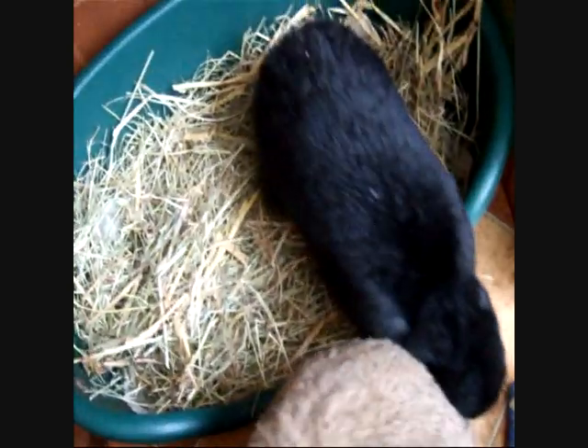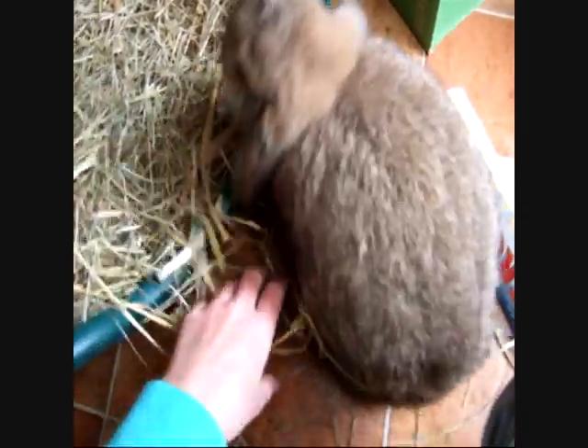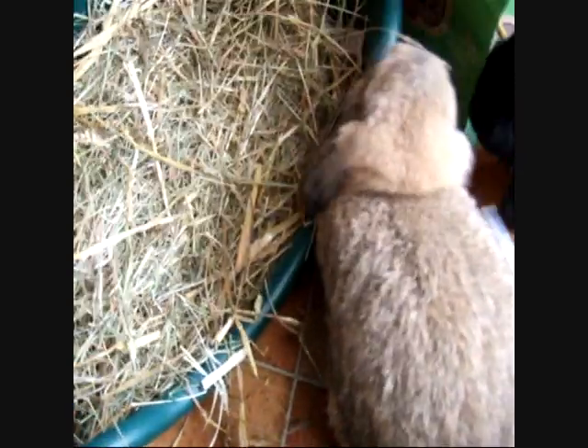These guys came from a breeder, so they were probably used to just going all over their hutch and stuff. Obviously if you get one from a rescue, you will know whether they are litter trained or not, but they can always stop deciding to be litter trained. So be ready to spend that extra time.